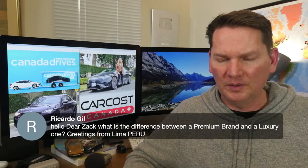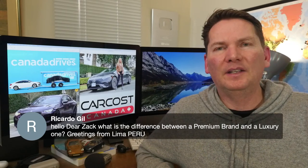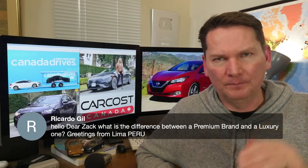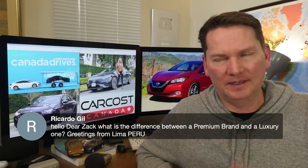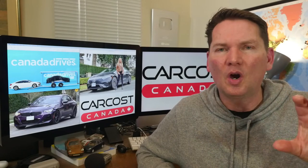On the difference between a premium brand and a luxury one: a premium brand is like Acura, Infiniti, or arguably Lexus — you have your mainline cars, then premium, then luxury. Luxury cars are typically the German import brands — Mercedes-Benz, Audi, and so on. A lot of times it comes down to price point. A premium car like Acura is not nearly as expensive as a Mercedes equivalent. Then pure luxury would be Bentley and that sort of thing.